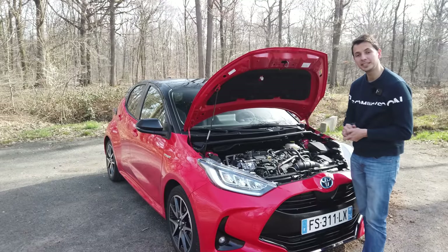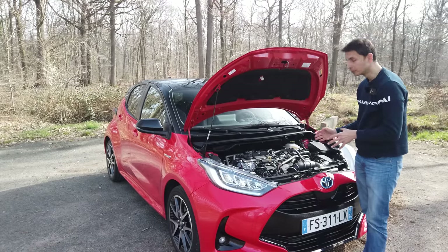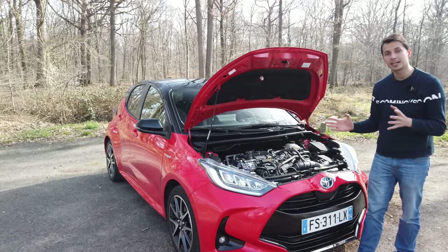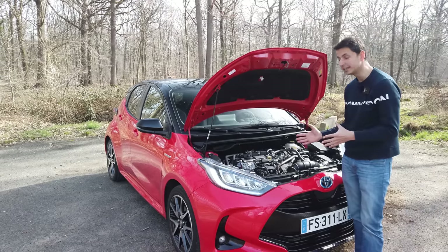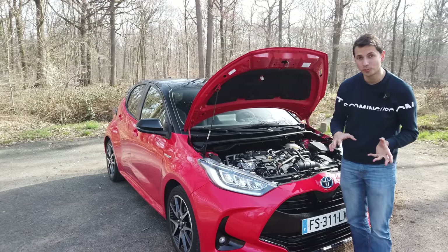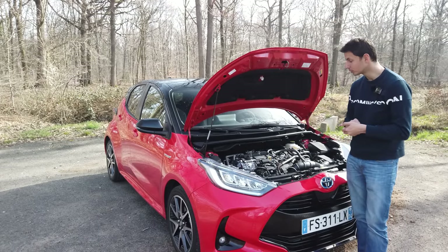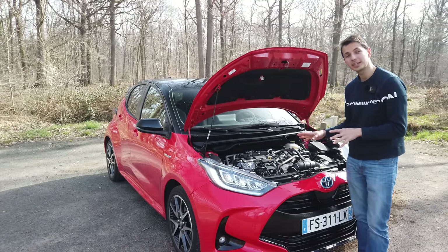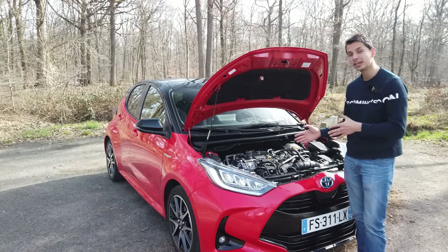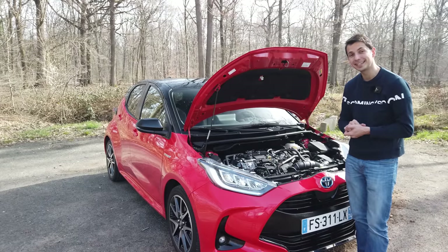Regarding available engines, there are three options: a 1.5L 3-cylinder at 70 horsepower, a 1.5L at 125 horsepower, or this hybrid version with 1.5L and 116 horsepower. In all cases, it will only be petrol. This one is rated at an average of 4.6L per 100 km. In some conditions you can do much less, in others a bit more, but it remains very economical. In the city, around 3.0L per 100 km is achievable; on the road around 6.2–6.3L at 130 km/h; at 110 km/h, between 4.5L and 5.5L — really very pleasant.